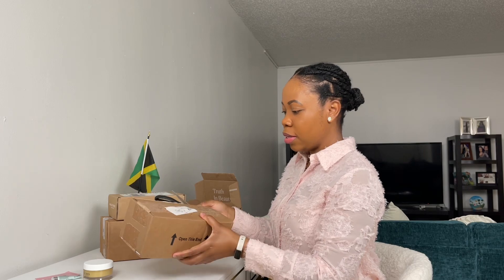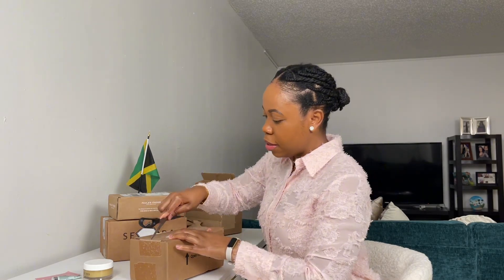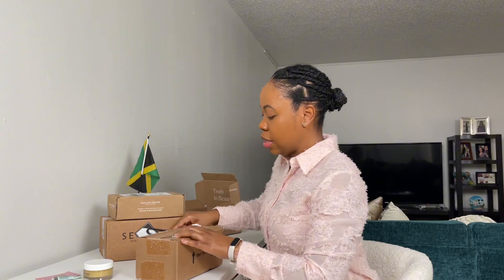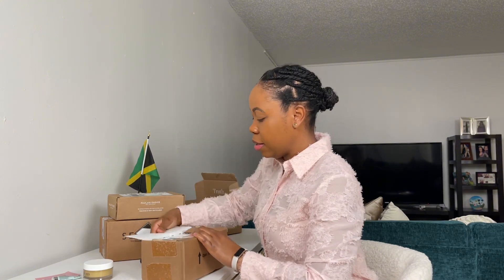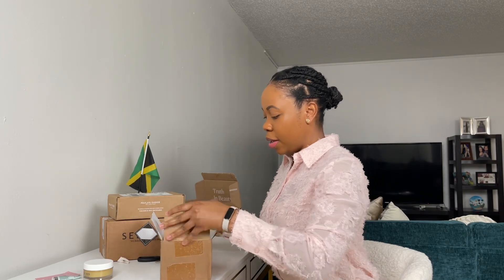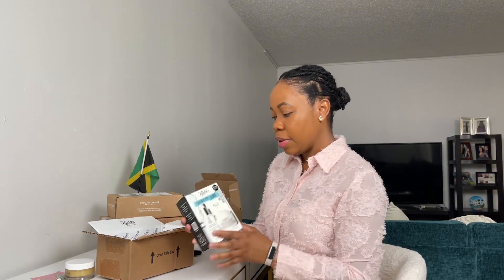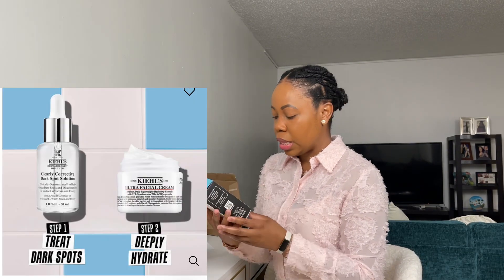Sometimes I forget what I ordered — I was like, what did I order again? This is from Kiehl's. The second one is from Kiehl's, and this is kind of like a little set. I think they had a discount, which is why I was able to get this. I got the ultra facial cream and the Clearly Corrective Dark Spot Solution.